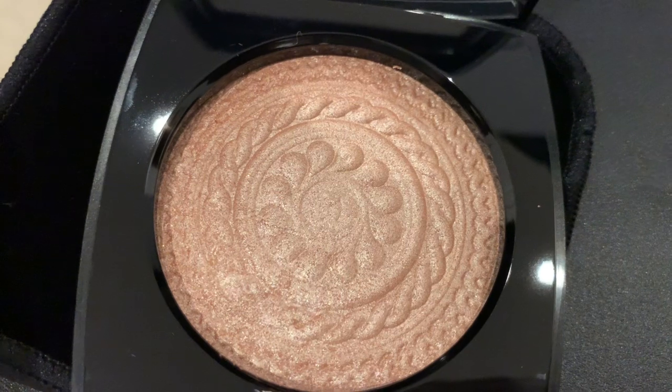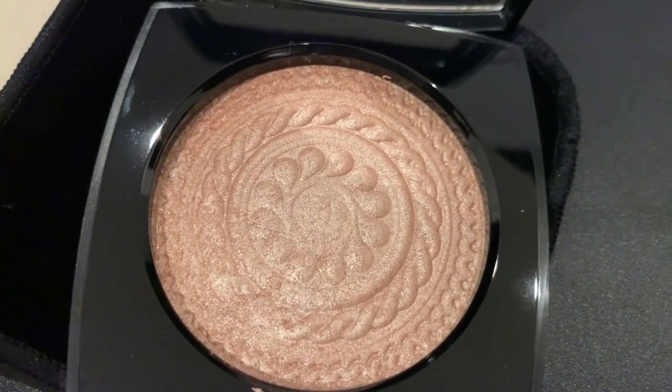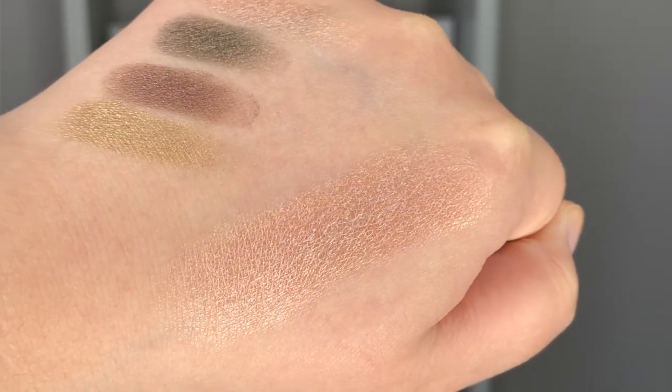I also picked up the highlighter from the collection — this is the illuminating powder called Eclat Magnétique de Chanel in metal peach. It's a really nice neutral color highlighter: a luminous peach color that's not too warm and not too cool. Both the highlighter and the eyeshadow quad have the same motif inside, which is supposed to look like a vintage Chanel button, like on the suits.